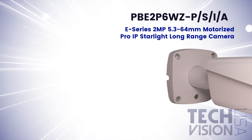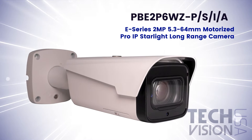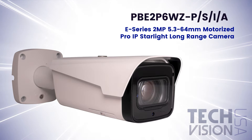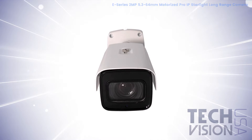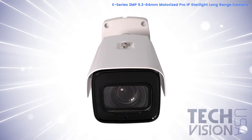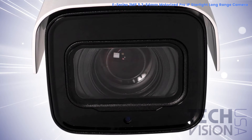This is the PBE2-P6WZ-PSIA E-Series 2-megapixel, 5.3–64mm Motorized Pro-IP Starlight Long-Range Security Camera. This E-Series Long-Range Network Camera features a 1/3rd-inch, 2-megapixel Progressive Scan Image Sensor, with a maximum resolution of 2-megapixel, or 1080p.